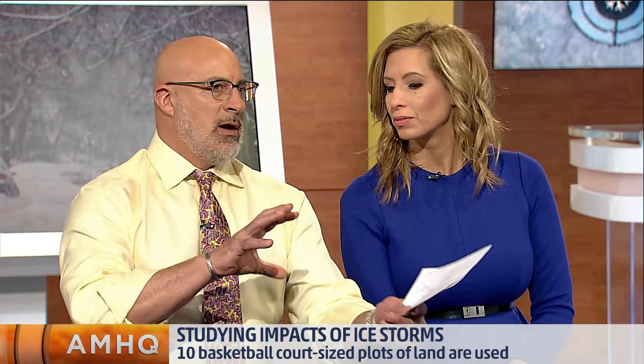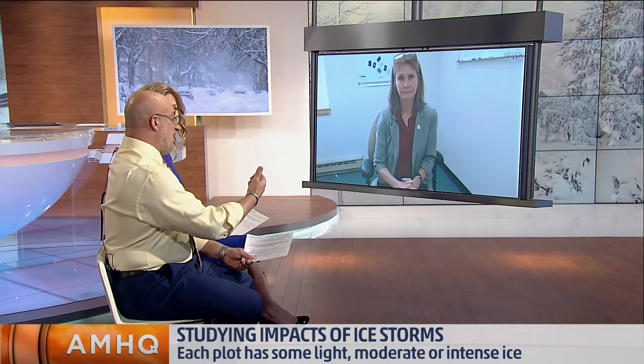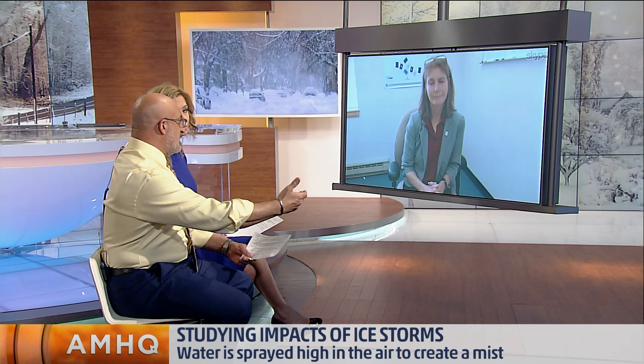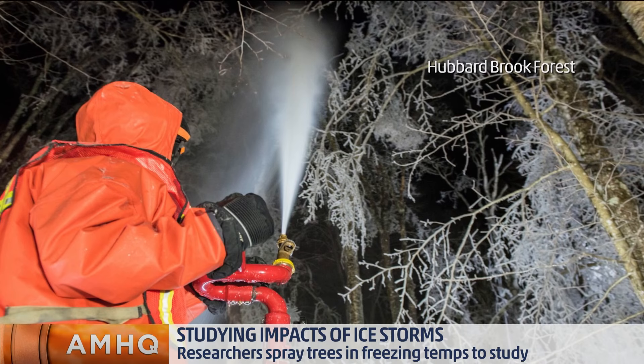Knowing what the forest types are — in other words, you have pockets in the forest of different types of trees — are you working with the Weather Service, and at a given accretion level, are you seeing this type of tree with extensive damage? Absolutely. We have different species on our plots and different amounts of ice, and we're beginning to tell what the breaking points and tipping points are. We can tell that our conifers are much more resistant to icing than some of our hardwood species.